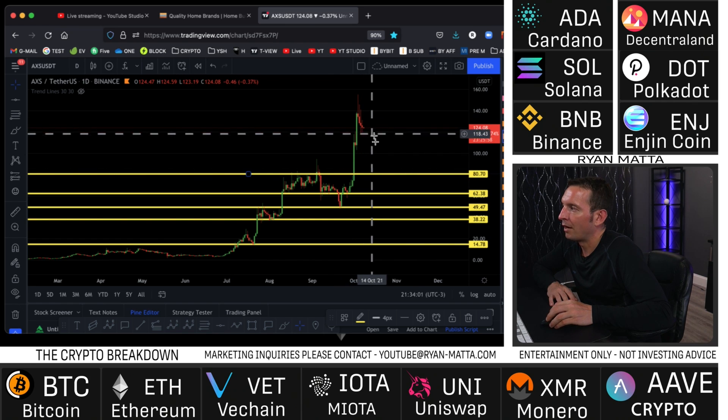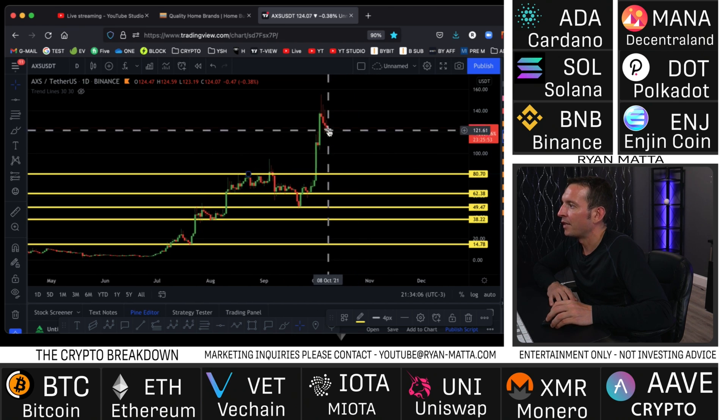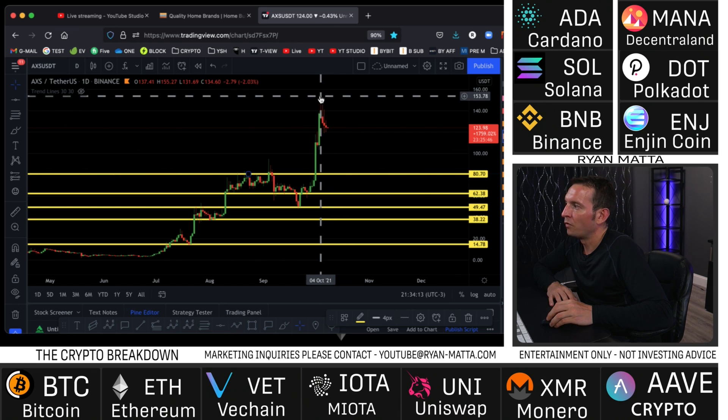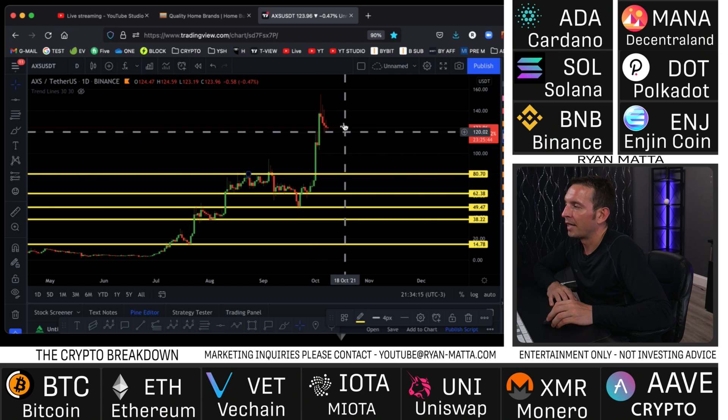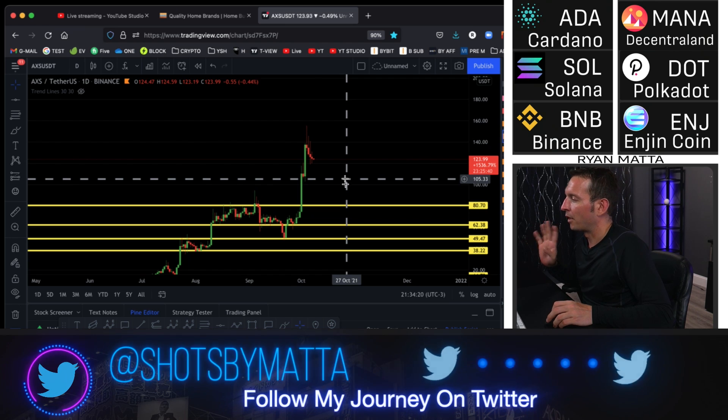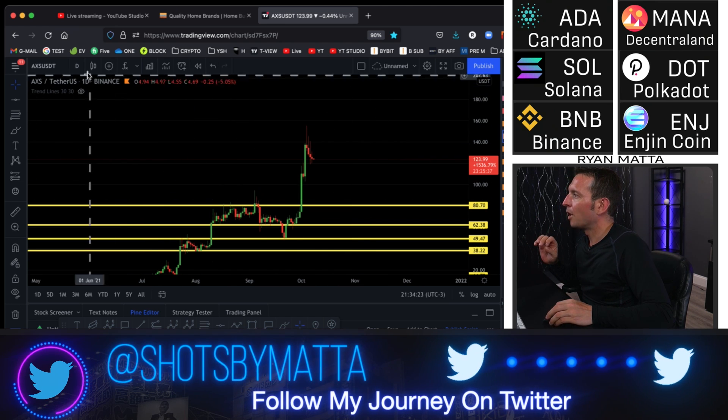Right now I'm looking at AXS at $124-$125. I'm pretty confident that worst case if the market did tank, we would find support at $88. And because we rallied so fast and hard to $150, I would be very confident it's going to rally up and I'd be getting my money back on that one - unless we went into an extended bear market.